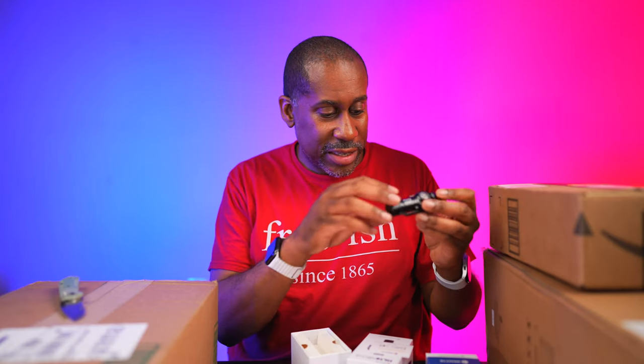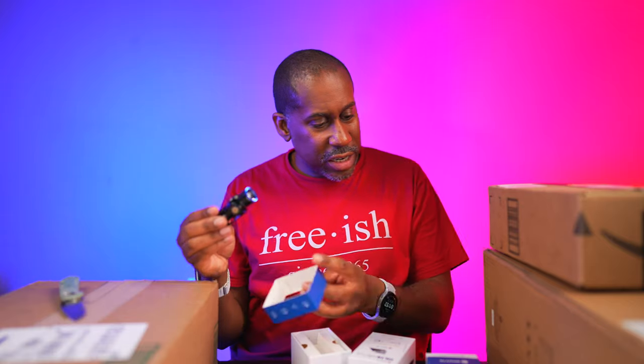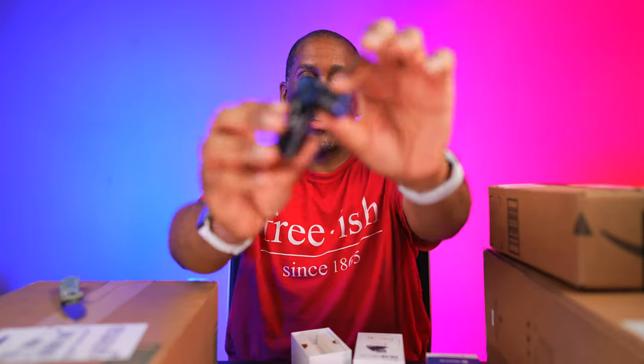There are two of them, and when I get two of something it's time for a giveaway — so I'm going to give one of these away. At first I thought it might just be a regular flashlight, but yes, it is an adjustable headlamp.